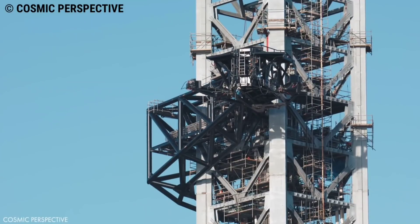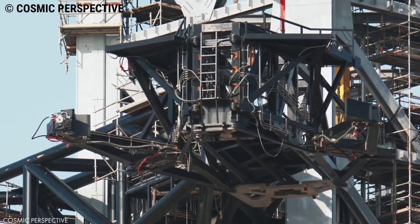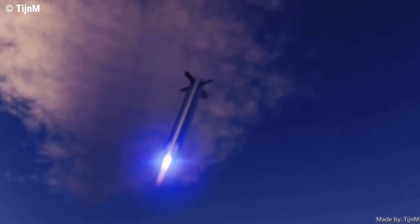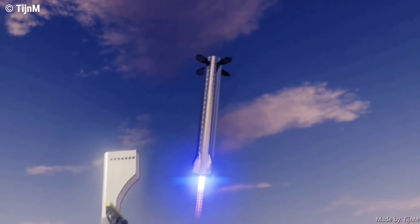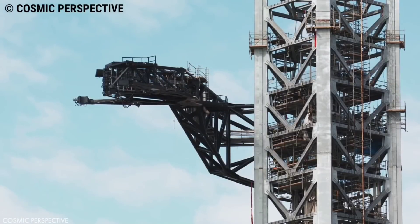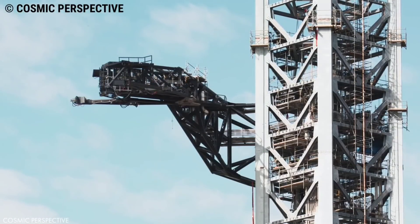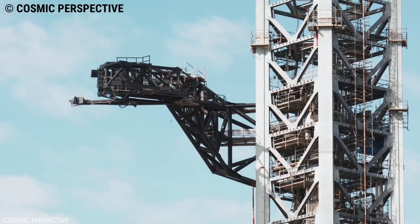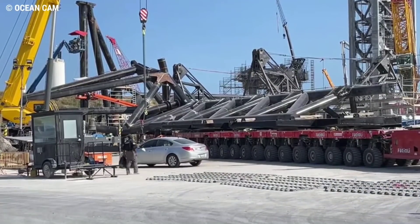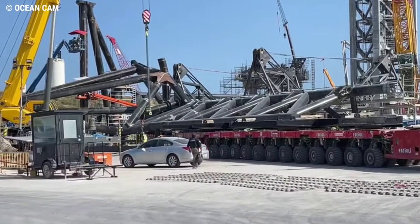SpaceX's first custom-built launch tower is a sort of backbone or anchor point for several massive mechanical arms that will accomplish the actual tasks of servicing and, perhaps, catching Starships and Super Heavy boosters. Work on all three of the arms, expected to make up what SpaceX CEO Elon Musk has described as 'Mechazilla,' has been visibly underway since the last week of June, as a small army of welders carefully assembled dozens of sections of heavy-duty steel pipe into house-sized frames.